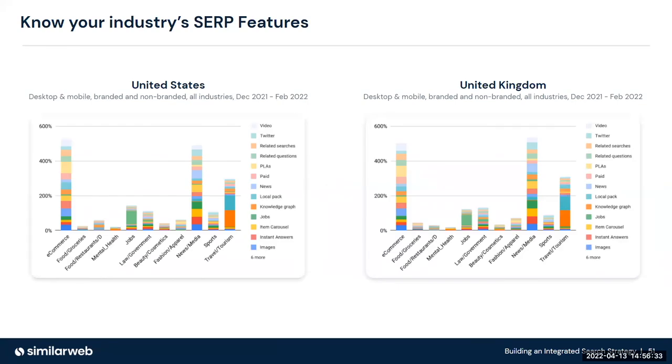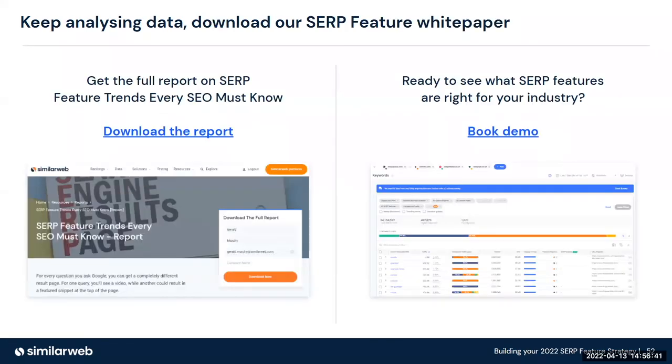Know your industry SERP features. Structure your keywords out, review the trends on a regular basis, and review information like our SERP feature report — simply download it for free using the link on the left-hand side. We're going to update it with today's data as part of this analysis. Alternatively, if you want to read the report and book a demo with one of the guys in the go-to-market team, they'll be able to show you examples in your particular market and language of what the SERP feature opportunities are for your business.